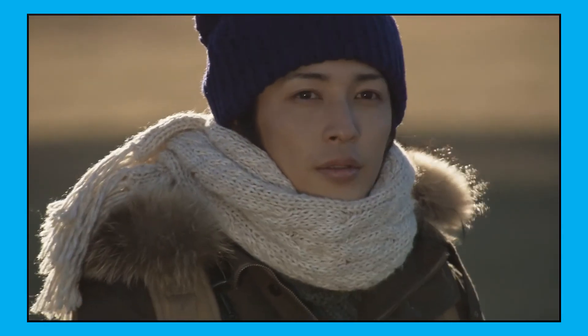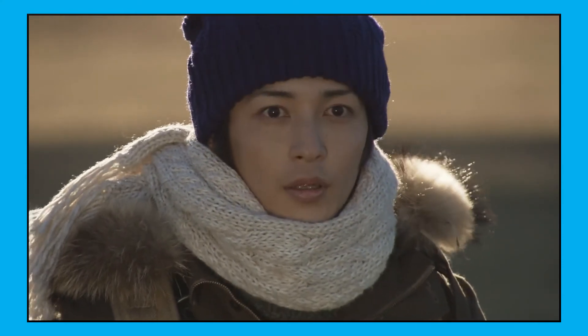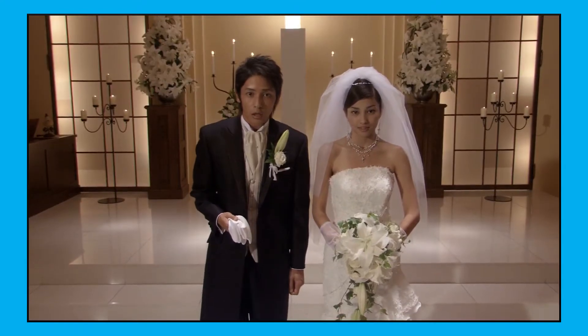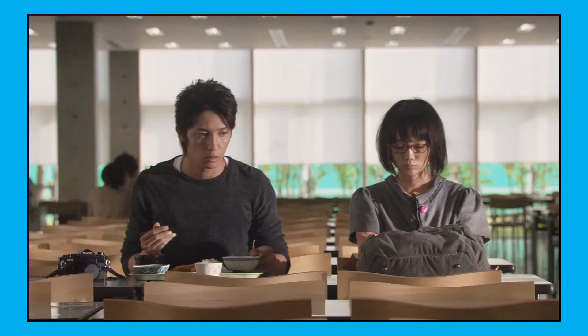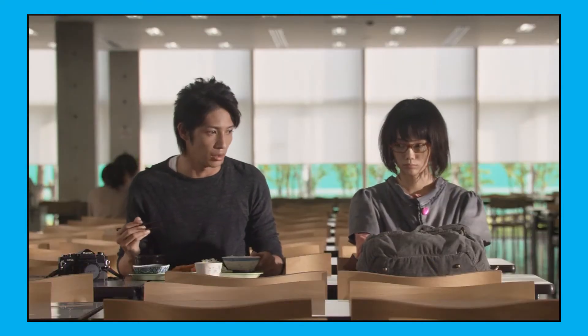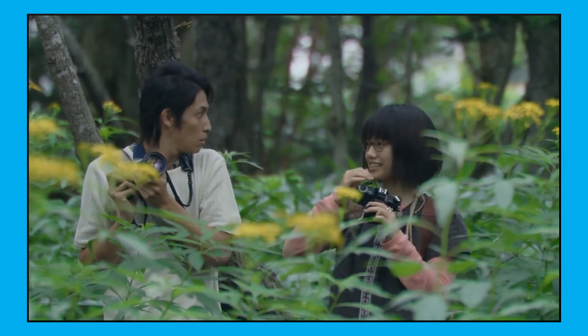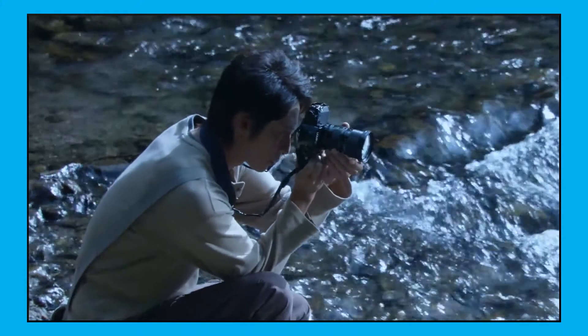I highly suggest watching this film first if you haven't already, because there will be some spoilers in this video. The film is described as a romantic film, and even though I kind of see it, it really isn't — it's more of a drama film. The film is about two university students that are kind of introverted, but they both bond over their love for photography. That's a very loose description of the plot, by the way.